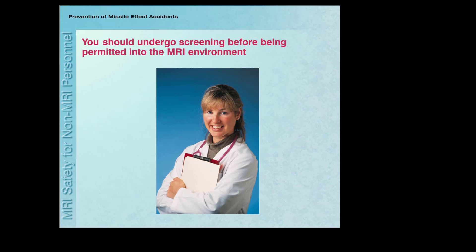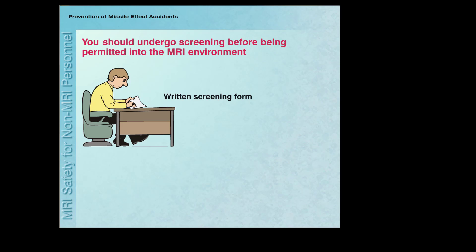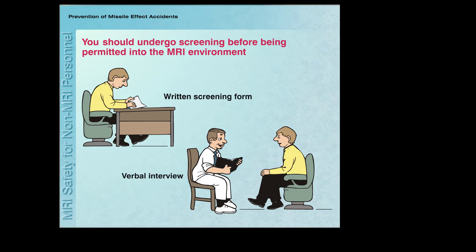Therefore, you are required to undergo screening before being permitted into the MRI environment. Screening involves the use of a written form and verbal interview to identify items that might pose safety or other problems. Part of the screening procedure is to identify items that are not allowed into the MRI system room, including external metallic objects and internal implants.